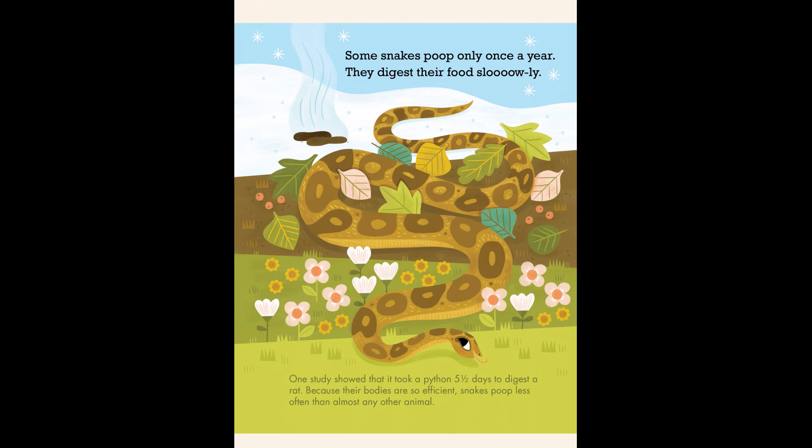Some snakes poop only once a year. They digest their food slowly. One study showed that it took a python five and a half days to digest a rat. Because their bodies are so efficient, snakes poop less often than almost any other animal.